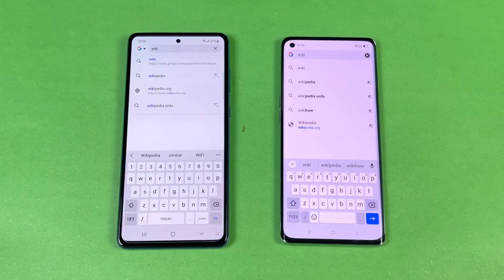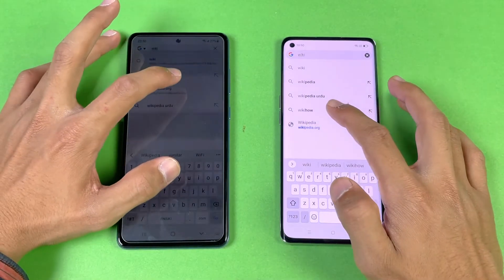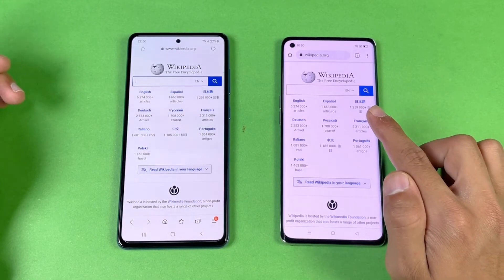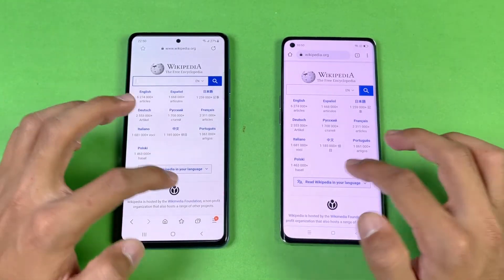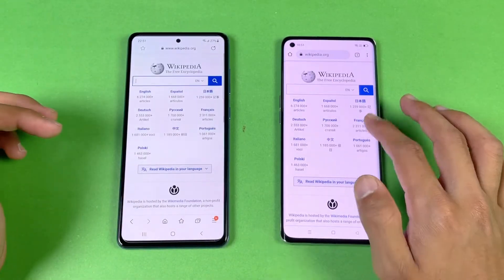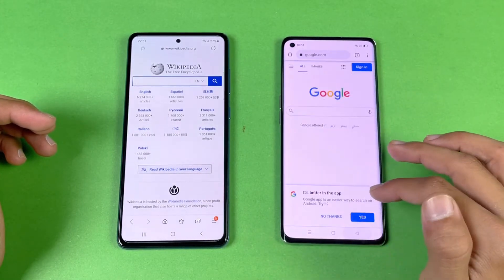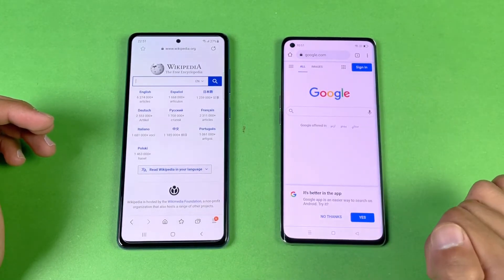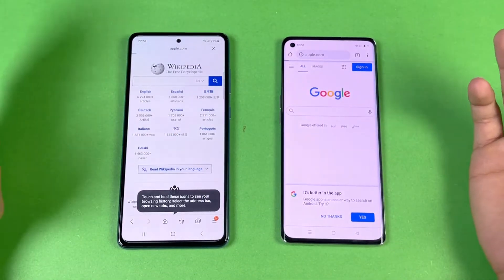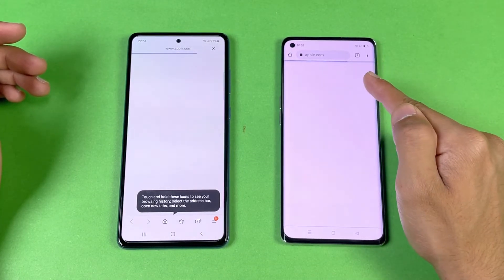Now let's check internet launch speed — using the default Samsung Internet browser on the A72 versus Google Chrome on the Reno 5 Pro. Loading Wikipedia.org — that's just a tiny bit faster on the Reno 5 Pro. For scrolling, it's smoother on the A72; I don't see the 90Hz refresh rate kicking in on the Reno 5 Pro — this app may not be fully optimized for it yet.